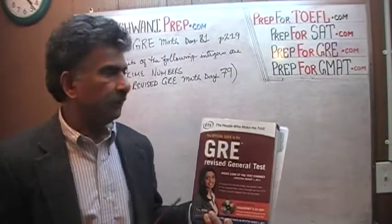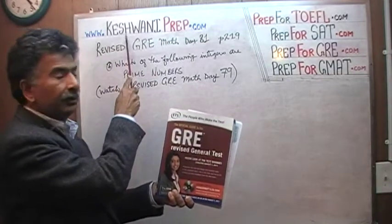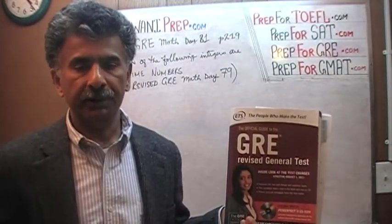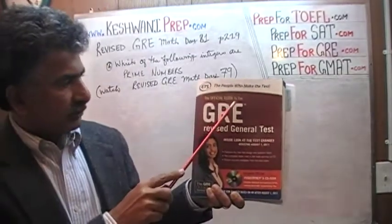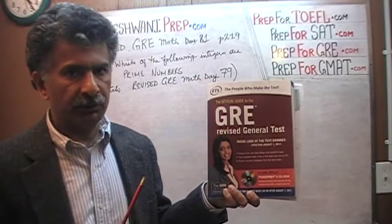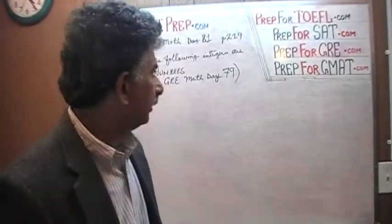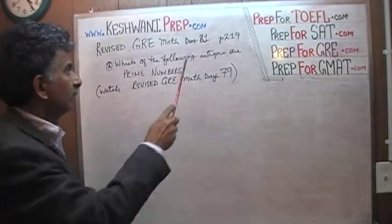Hello, my name is Keshwani — that's K-E-S-H-W-A-N-I. We are here because we want to prepare for the GRE. We have been solving math questions out of this book, the official guide to the GRE revised general test. If you do not own this book already, purchase it immediately. The problem we are about to solve is on page 219, and today is lesson number 81.